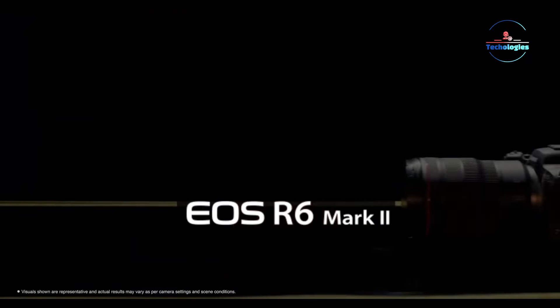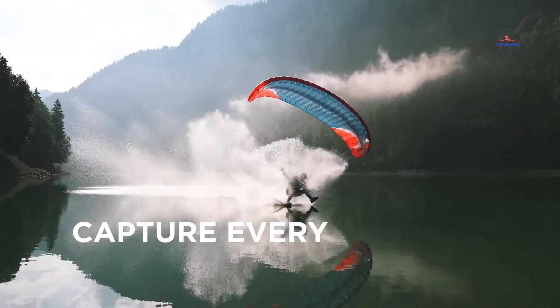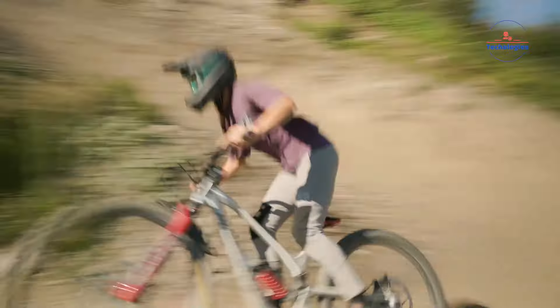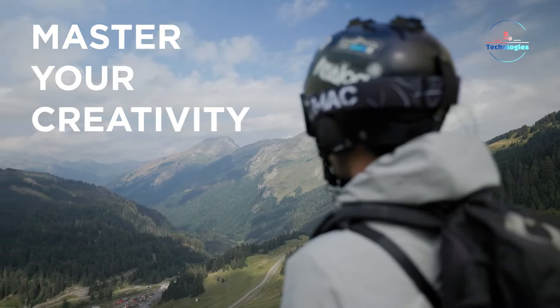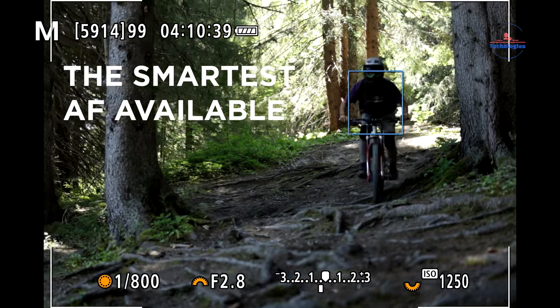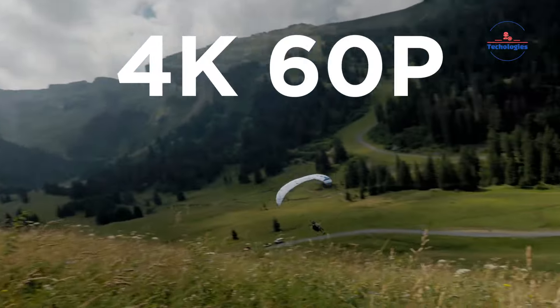The Canon EOS R6 Mark II is a versatile mirrorless camera designed for multimedia creators, offering enhanced photo performance and impressive video capabilities. It features a redesigned 24.2-megapixel CMOS sensor and upgraded processing, resulting in improved autofocus, stunning 4K 60p 10-bit video, and faster overall performance.